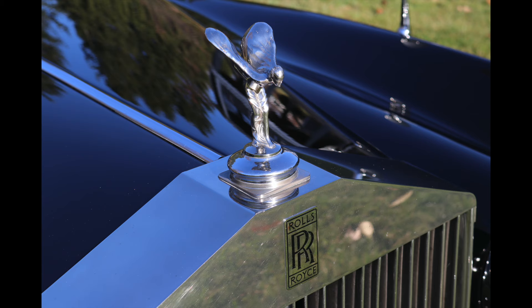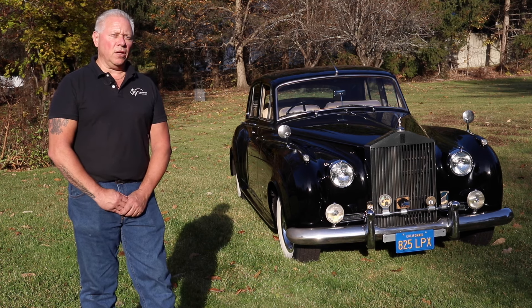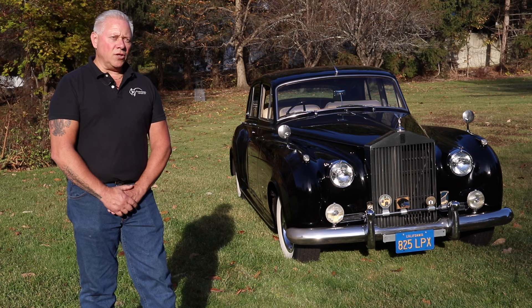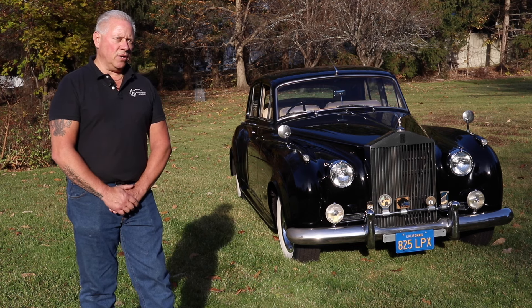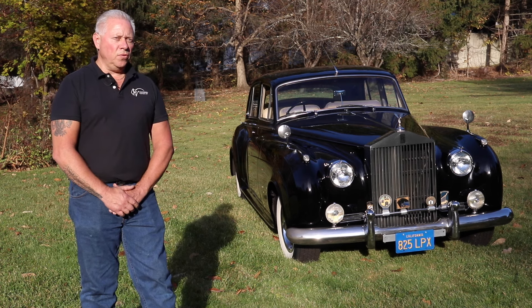Bowyer has freshened the Silver Cloud since getting it. He does all his own service, supported by a good network of online retailers for parts and supplies. He has also given it a new black paint job — when he got it, he stripped the whole thing down to bare metal. Surprisingly, the hood, doors, and trunk are all aluminum panels, leaving only the roof, fenders, and quarter panels as steel.